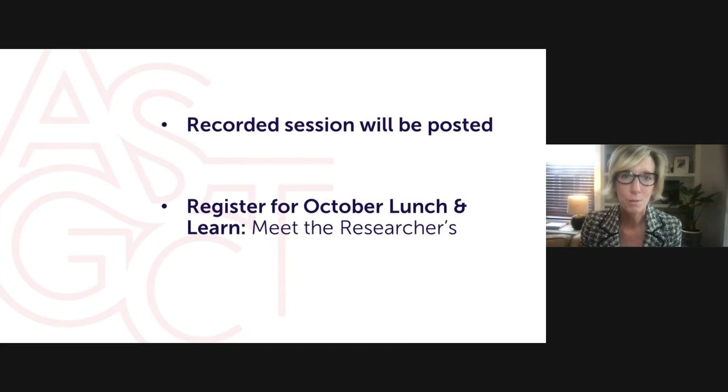Thank you so much, Emily and Kenneth, for sharing your incredibly valuable experience. It's been a real treat to hear what each of you has learned along the way. This recorded session will be posted on the ASGCT patient education website early next week. The next Lunch and Learn will be on October 27th, where experts will discuss lab work advancing gene therapies and how it relates to the work of patient organizations. Registration is open on the ASGCT patient education website. Thanks again and have a great rest of your day.